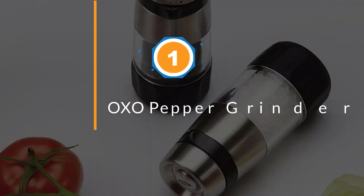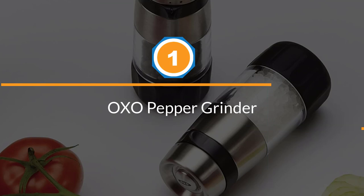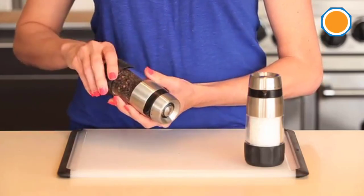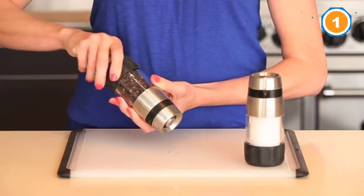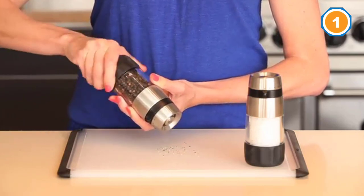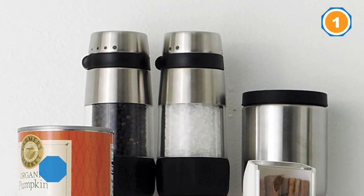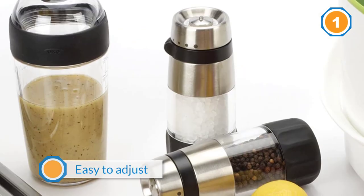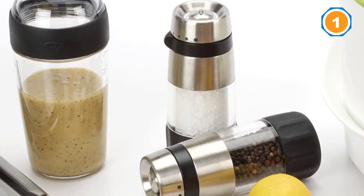Number one: most popular — the OXO pepper grinder. While most grinders have their grinding mechanisms on the bottom, this one has the grinder on top when it's not in use, so you won't be leaving bits of ground pepper behind when you set the grinder down. The coarseness selector is easy to see on the side of the grinder and easy to adjust.